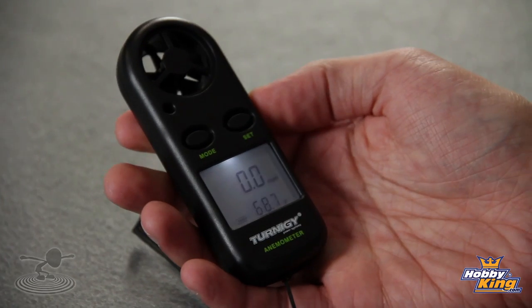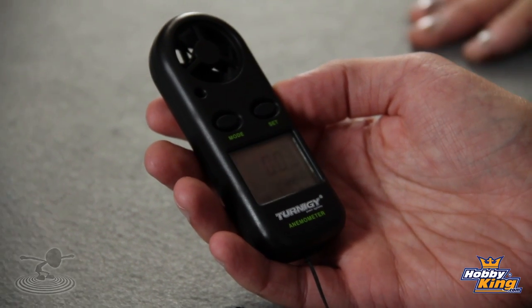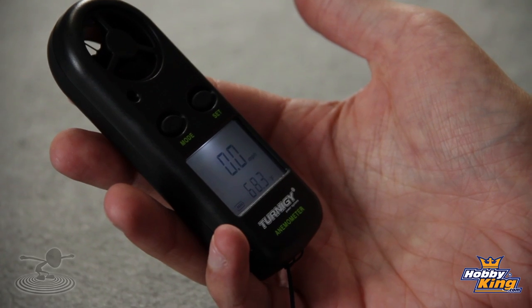It's very user-friendly — only has two buttons. Hold down Mode to turn it on. It has all the different unit gradations: meters per second, kilometers, knots, miles per hour. You can also display max wind speed achieved, average wind speed, or real-time, which is the default. It also switches between Celsius and Fahrenheit. It has an auto shut-off at 14 minutes, and turning it off is easy — press both buttons at the same time.